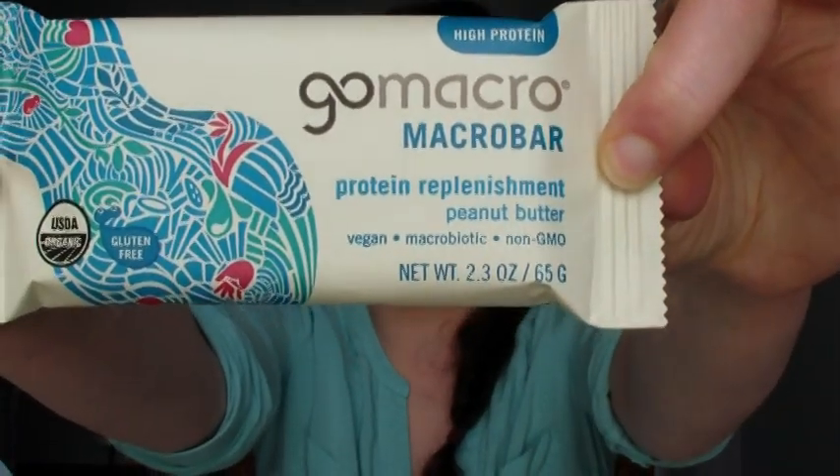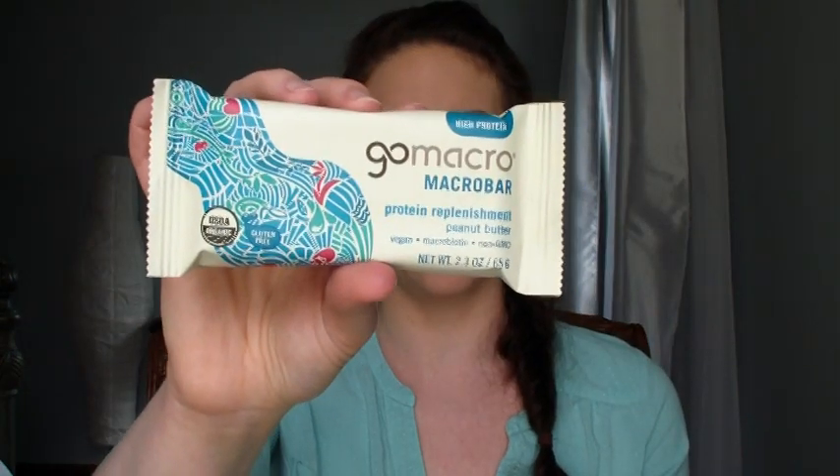I've been loving the Go Macro Bar Protein Replenishment Peanut Butter Bars and there's also an almond butter one I've been liking. It's brown rice protein — most Go Macro Bars use pea protein, which doesn't work with my digestive system or my husband's, so we stick to the brown rice protein. It's a lot easier to digest and the nutrition profile is really good: 260 calories, 10 grams of fat, and it's enormous — about one and a half times the size of a Lara bar — so it'll keep you full for a long time.